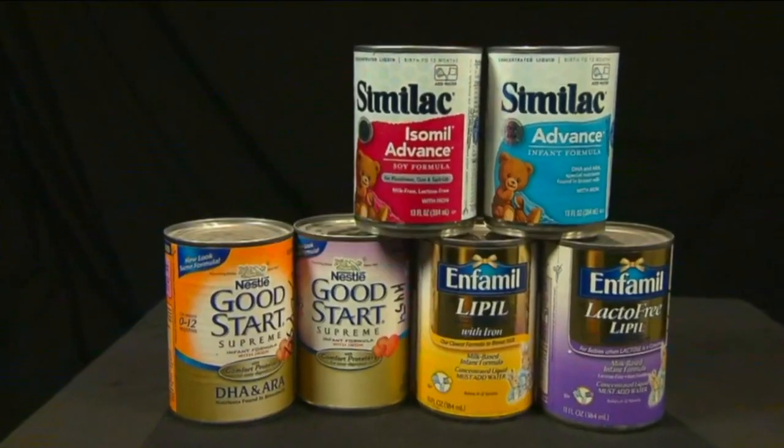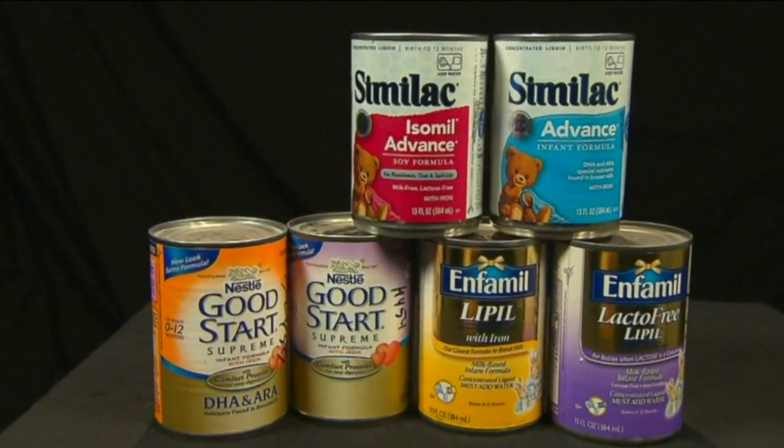There is no standard scoop size, so you need to follow the instructions exactly. For an infant, by changing even very little — their sodium or their calcium in their body — it can actually cause seizures, brain swelling, and death.